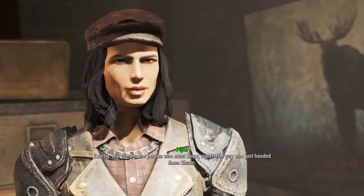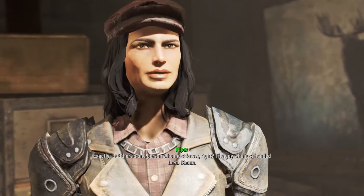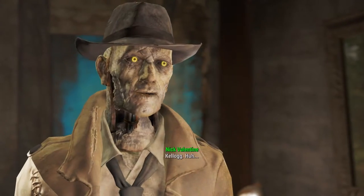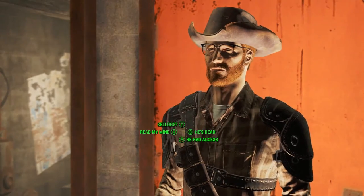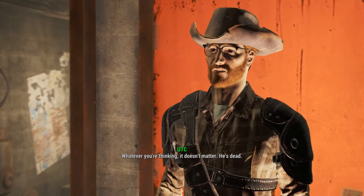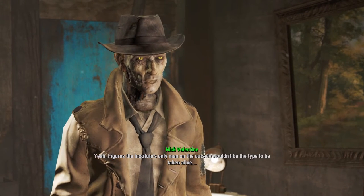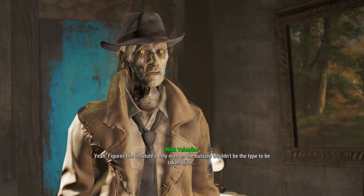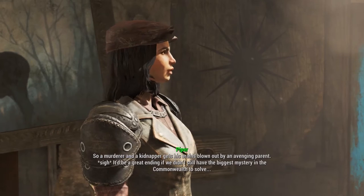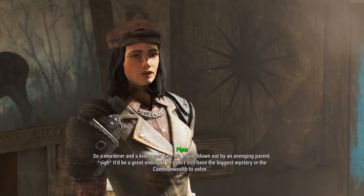None of you fools know where it is. The person who has to know - the guy who just handed them Sean. Kellogg. He definitely would know. Whatever you're thinking, it doesn't matter - he's dead. If he were alive he would know. The Institute's only man on the outside wouldn't be the type to be taken alive. I nuked him. So a murderer and a kidnapper gets his brains blown out by an avenging parent.